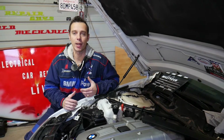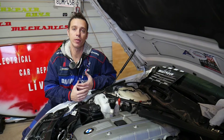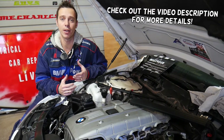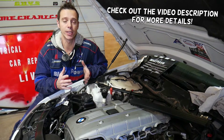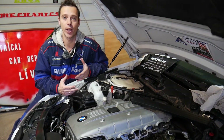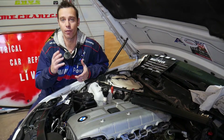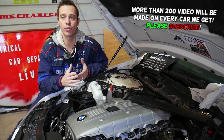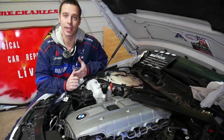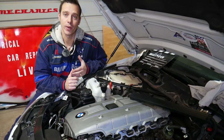Hey guys, welcome back to Electrical Car Repair Life. Thank you guys for watching and subscribing to the channel. If you have a BMW 1 Series — specifically generation E82 which is the sedan, E87 hatchback, or E88 convertible — and you have either a six or four cylinder engine and you're trying to find the cylinder ordering number, stay with us and we'll explain that today.